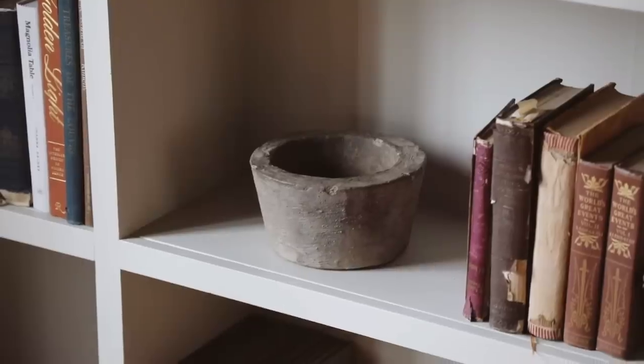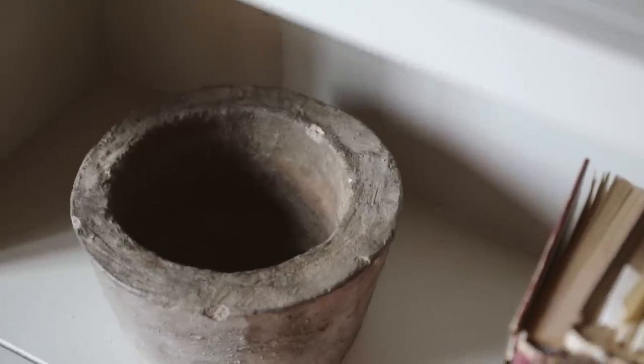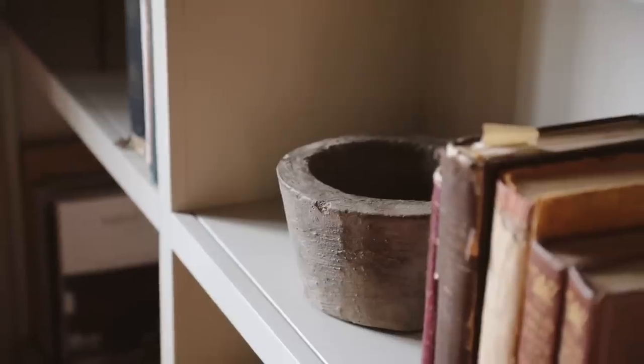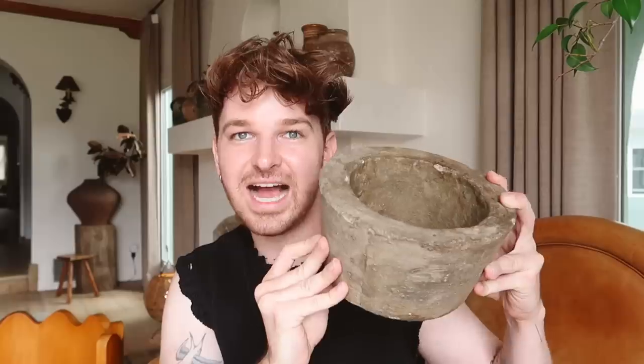I picked up this planter for a project and had to share it because it looks so beautiful for the price — it looks like a found antique stone mortar. It says 'found vintage item' on Amazon. It's made of something like terracotta but has a very stone look, which I love. If you wanted to do an herb garden, getting a bunch of these would be so pretty.